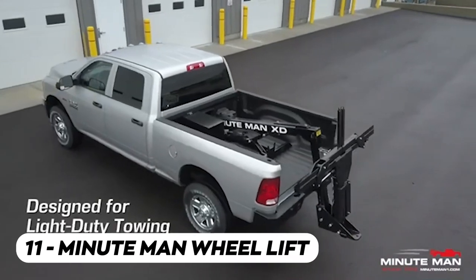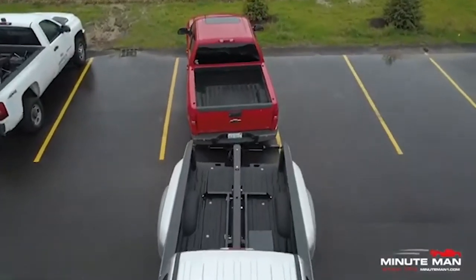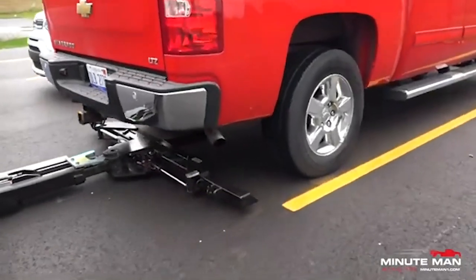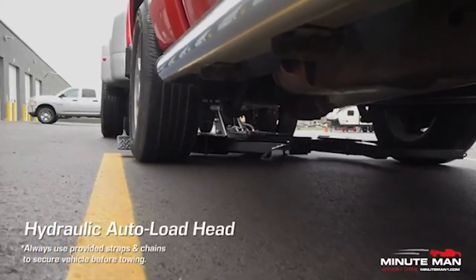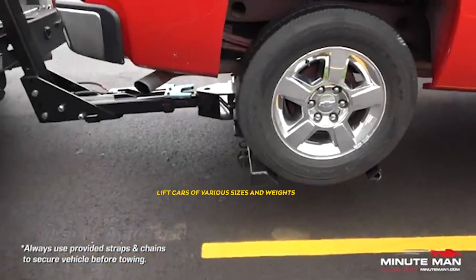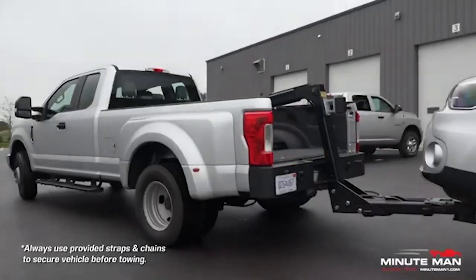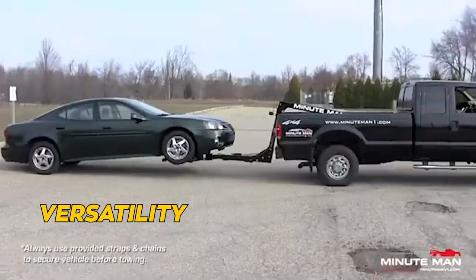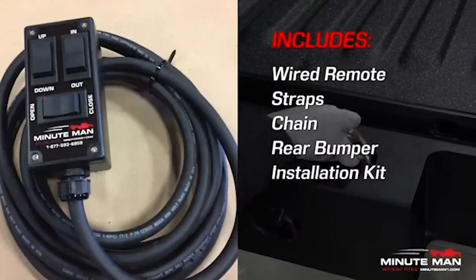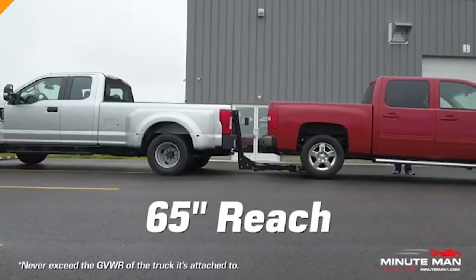The Minuteman Wheel Lift is revolutionary for towing and recovery. This innovative device is designed to lift and tow vehicles safely and efficiently — it attaches to the vehicle's wheels, providing a secure and stable connection. Its hydraulic lifting mechanism can easily lift cars of various sizes and weights. The Minuteman Wheel Lift is known for its durability, versatility, and user-friendly design, making it a go-to choice for towing professionals and a must-have tool in the world of towing and recovery.